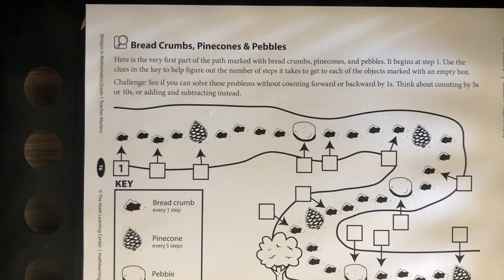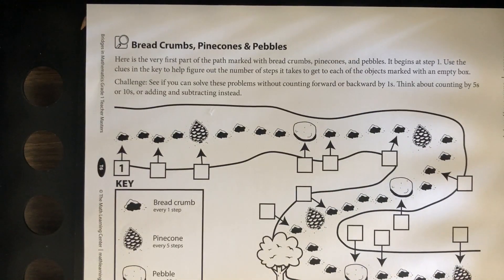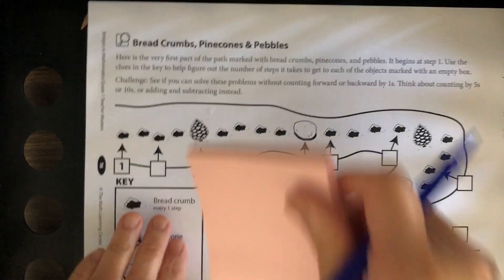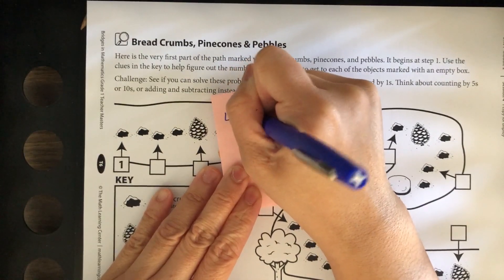Before we get started, I want us to look at this map closely and I'm going to ask you some questions. First of all, how many pinecones do you see? Let's count: one, two, three, four. How many pinecones do you see? Four. Good job. I'm going to write that on my sticky so we can remember it.